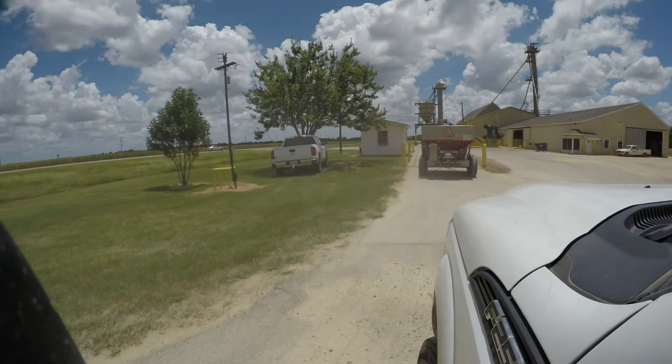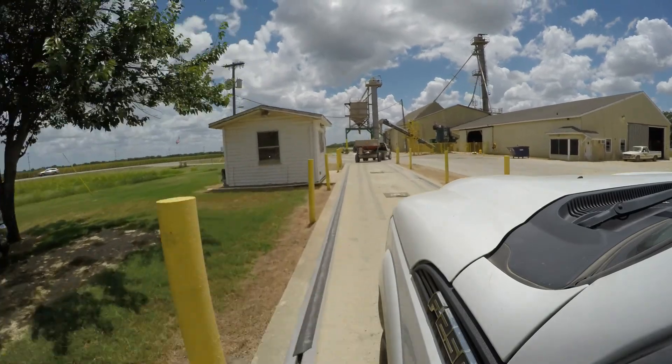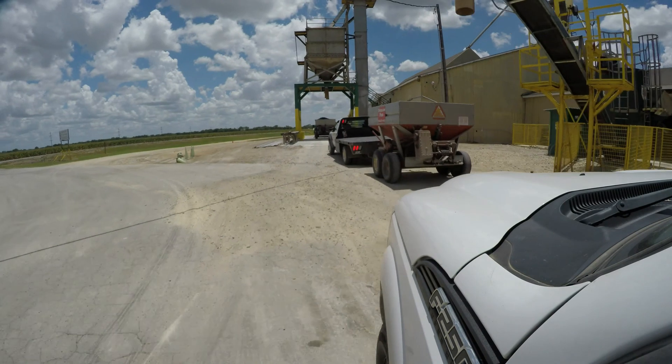At the time I'm filming this video, there's a high-probability rain event that's supposed to hit Central Texas, so most ranchers in the area are getting ready to put out some fertilizer.